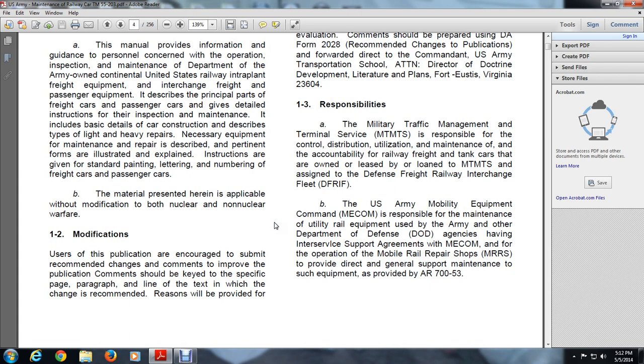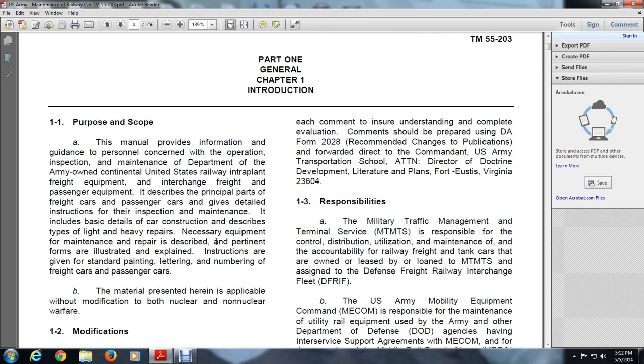Users of the publication are encouraged to submit recommendations for changes to improve the publication. Comments should be keyed to a specific page, paragraph, and line in the text, with the change recommended and reasons provided for each comment to ensure complete evaluation. Comments should be prepared on DA Form 2028, Recommendations to Change Publication.